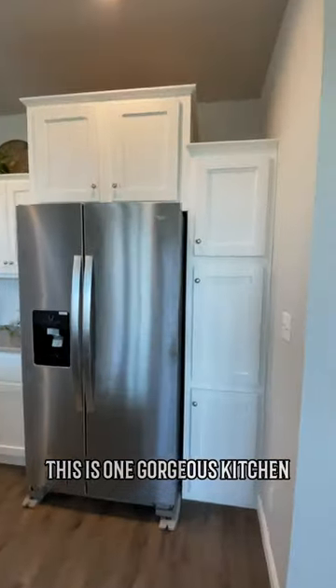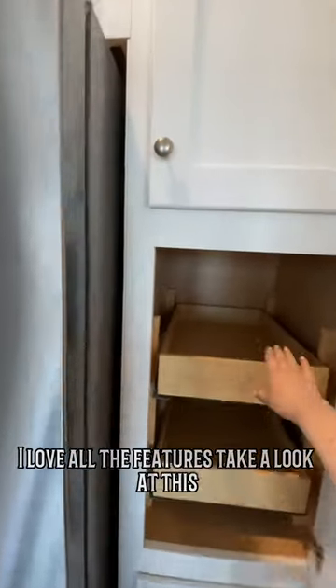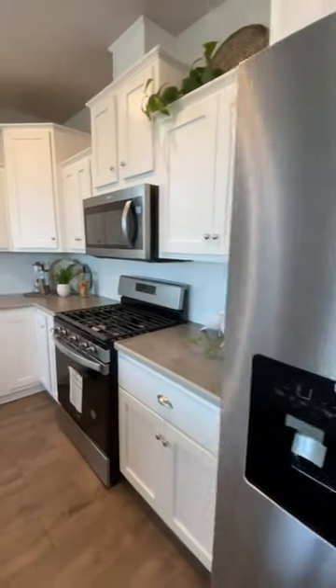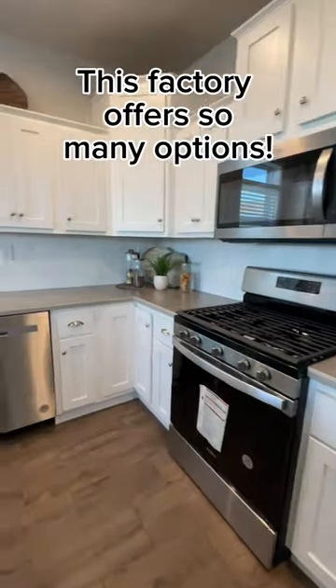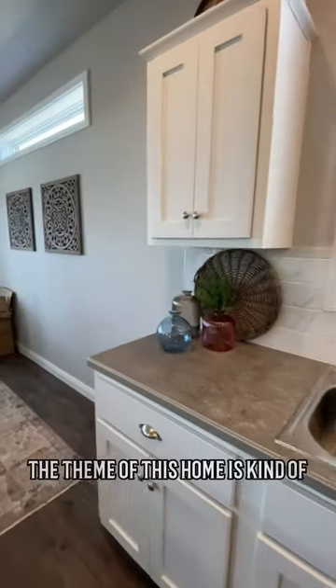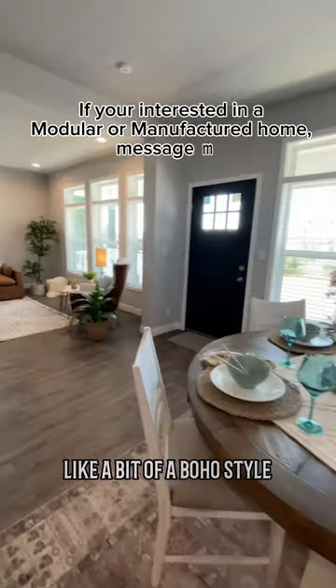This is one gorgeous kitchen. I love all the features. Take a look at this. Isn't that something you want? This is just a nice and bright kitchen. The theme of this home is kind of like a bit of a boho style.